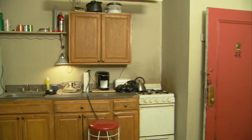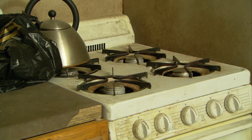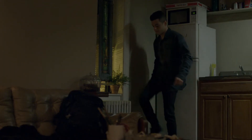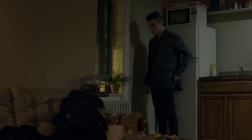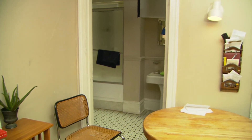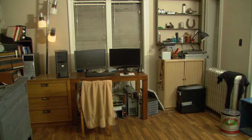Elliot's apartment feels like a New York apartment. It's on a stage, but it has that dingy, decrepit feel of your first or second New York apartment. When you watch a lot of films or television shows set in New York, they build these big, expansive apartments that would cost hundreds of thousands of dollars to live in. Elliot's a cybersecurity engineer — these are people that don't have a lot of money. And when you live in New York, even when you do have a lot of money, it's not a lot of space, and we wanted to keep it that way.